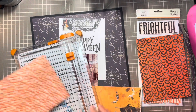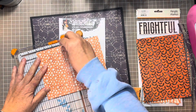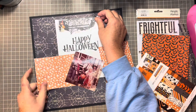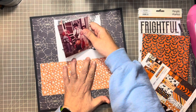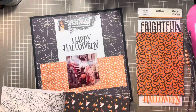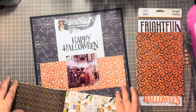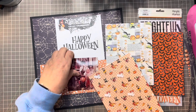My inspiration for this layout is the Simple Stories October 31st foam stickers, and I also had the October 31st 6x8 paper pad in my stash. The first thing I did was find the Happy Halloween paper, which I really liked. I'm going to build kind of a T-shaped layout using the orange stars, which will pop off the black and allow the bottom half of that Happy Halloween paper to serve as my title.